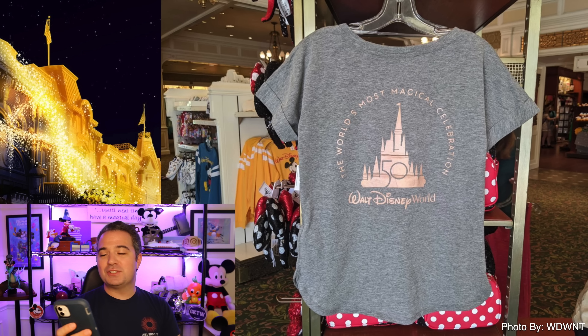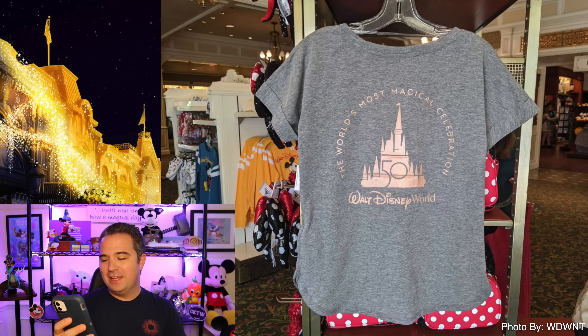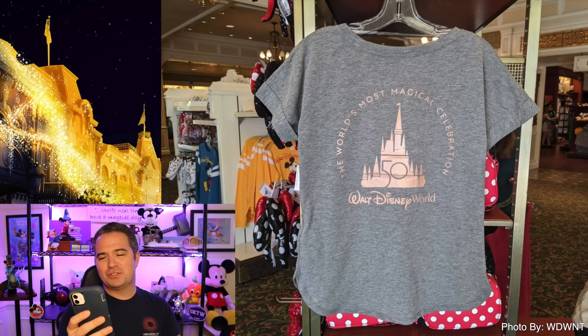The 50th anniversary gray women's tee is available for $39.99. It's that gray color with Mickey on the side — a little bit more subtle, but on the back: 'the most magical celebration on Earth, 50 years of Disney magic.'